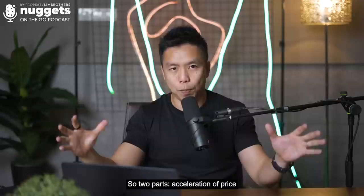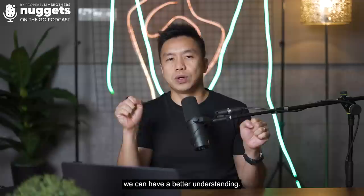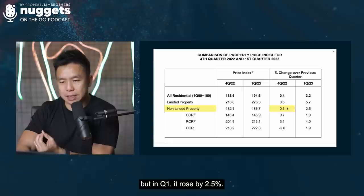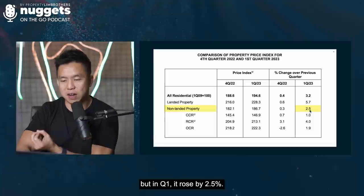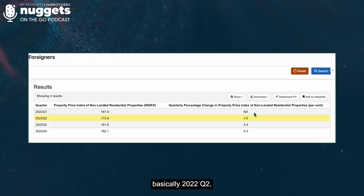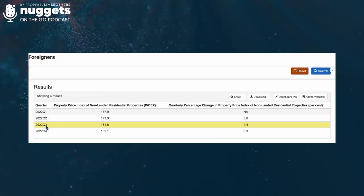In Q4 2022, non-landed rose by only 0.3%, but in Q1 2023, it rose by 2.5%. The larger increment would be landed property going from 0.6% to 5.7%. When we look at the full picture: 2022 Q2 saw 3.6% increment in condos and apartments, 2022 Q3 was 4.4%, and 2022 Q4 was 0.3%.